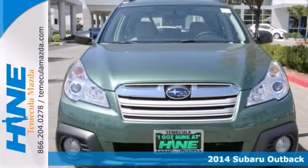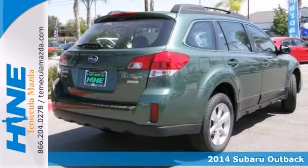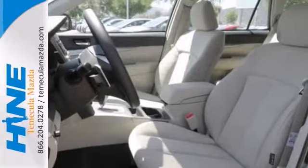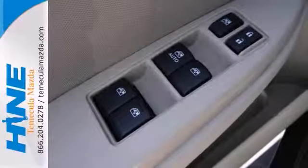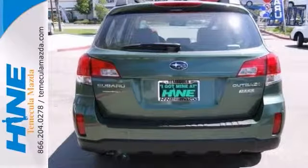Are you still driving around in that old thing? Well, quit throwing wrenches at it and come on down today and get into this stunning 2014 Subaru Outback. And don't be surprised when you take it down the road and find yourself enamored with its handling and falling in love with real driving all over again. Come in and take it for a test drive.